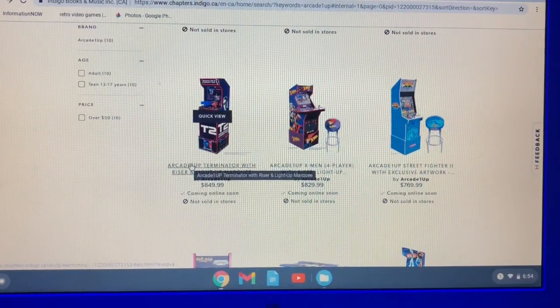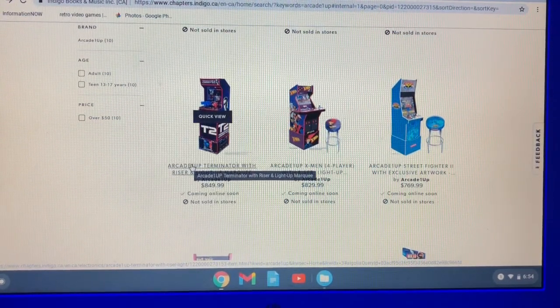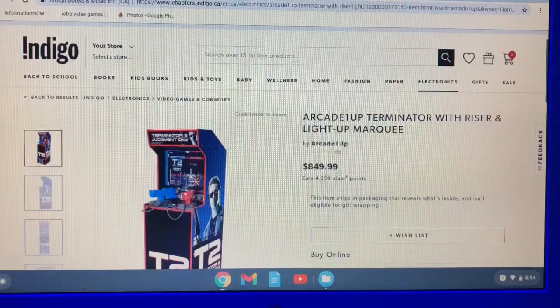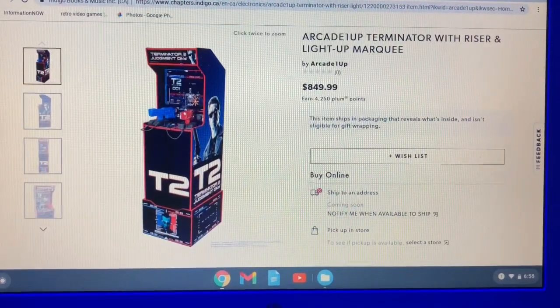At this point I'm probably not purchasing any cabinets, just because I think the prices have gotten pretty high. You're looking at like $700 for a lot of the cabinets. But this one kind of perked my interest. I love Terminator 2. Here's a look at the cab on the site.